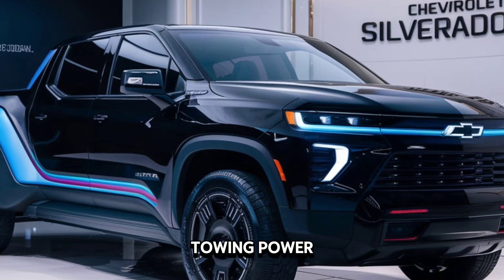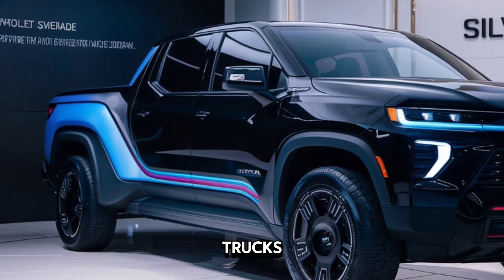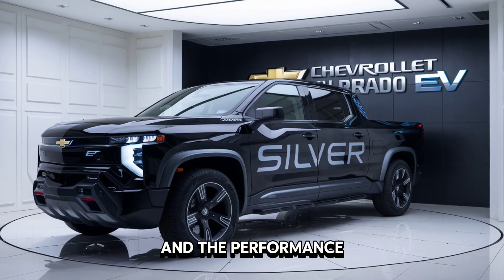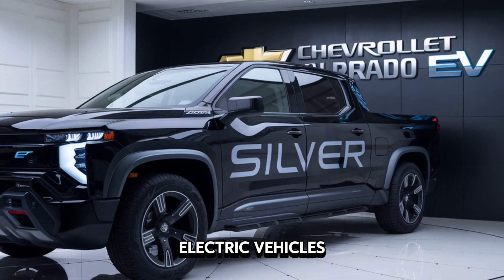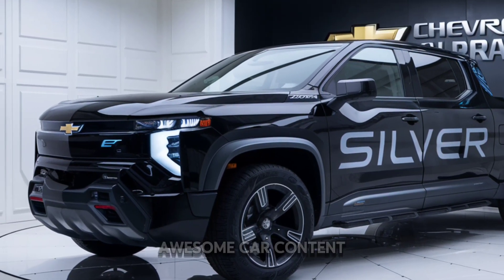So, is the 2025 Chevrolet Silverado EV the future of pickup trucks? It certainly has the potential. The exterior is striking, the interior is modern, and the performance is electrifying. It's a big step forward for electric vehicles and a strong contender in the electric truck market. Thanks for watching — don't forget to like and subscribe for more awesome car content.